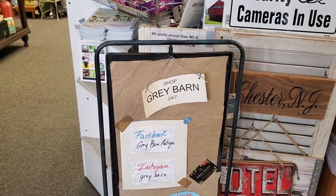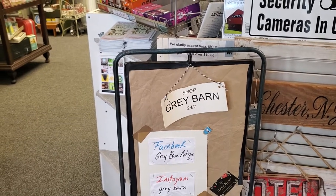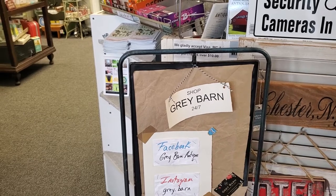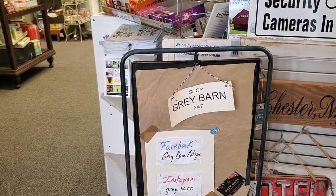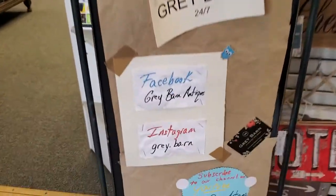Good evening and welcome to Grey Barn Antiques. Tonight we are going to visit with longtime vendor number 57 who goes by The Hip Chick. She is a 30% off vendor, so when we visit all of her spaces in the shop, take 30% off the items not marked firm. Same for cash or credit.